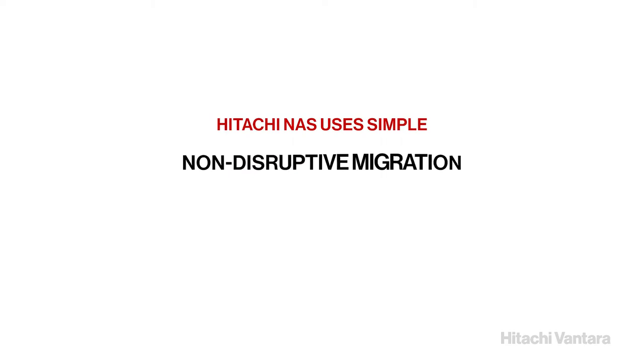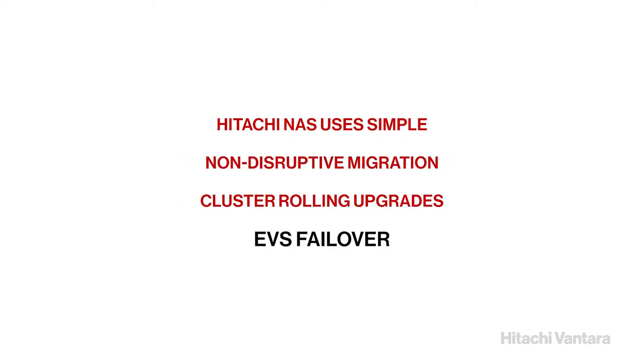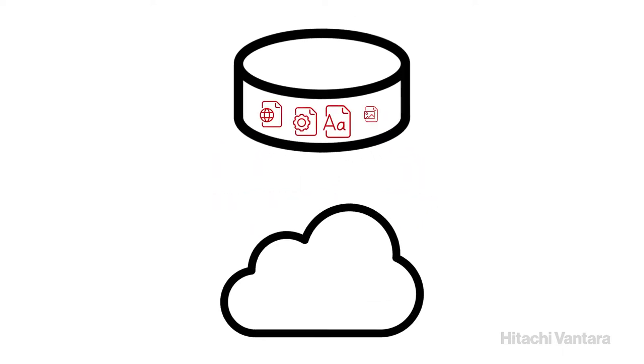Hitachi NAS uses simple, non-disruptive migration, cluster-rolling upgrades, and enterprise virtual machine failover capabilities, making migration deployment hassle-free. Hitachi NAS enables your data to seamlessly move with policy-based migration between low-latency local flash and remote elastic clouds, both public and private, for your unstructured data.